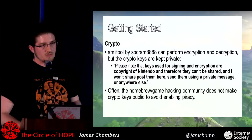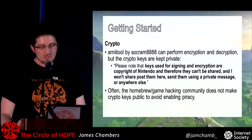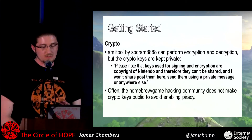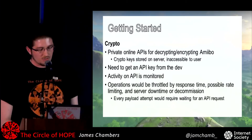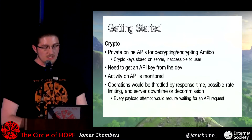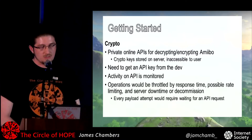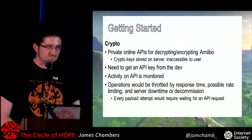One person had already figured this out and released a tool called AmiTool. It would do the decryption and encryption algorithm, but you need the keys to do that. They would not release the keys because they don't want to get in trouble or aid piracy. There's also an online API where you could send your Amiibo data to their server and it would do the crypto for you, but you'd be limited by rate limiting or if the service goes down.